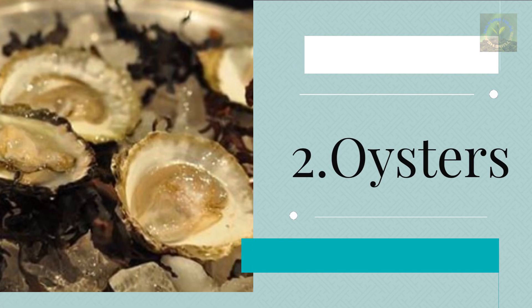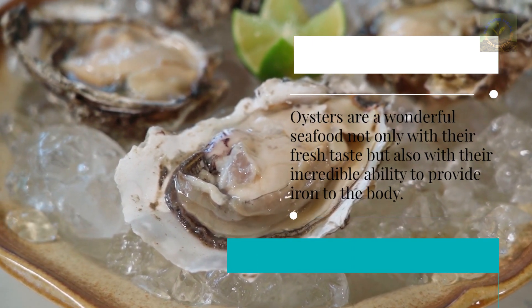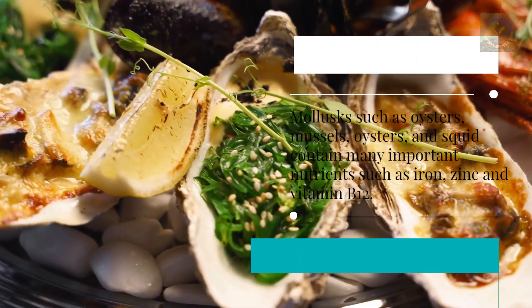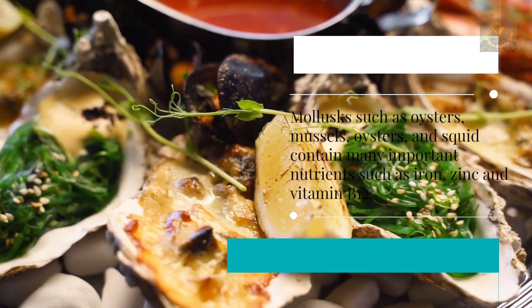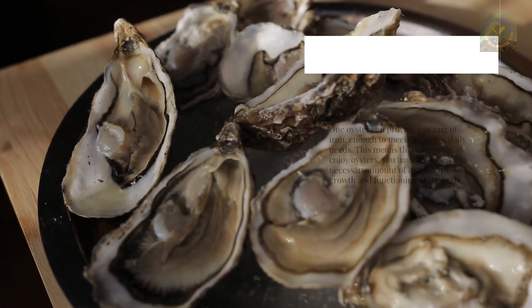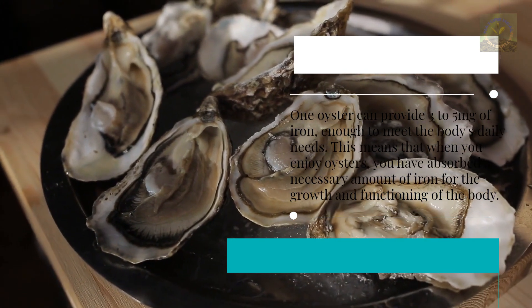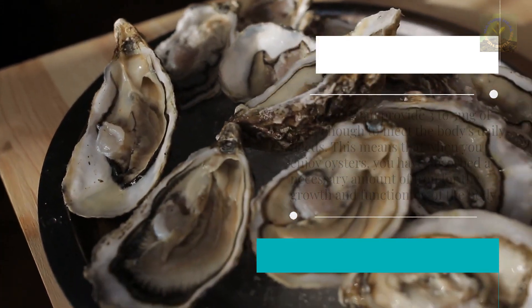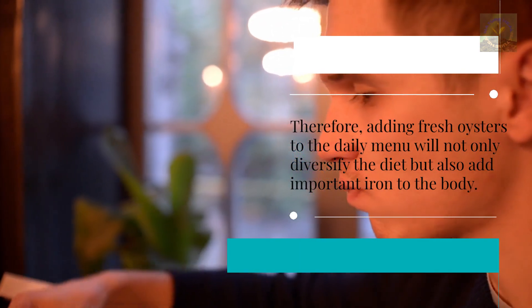Two: Oysters. Oysters are a wonderful seafood, not only with their fresh taste but also with their incredible ability to provide iron to the body. Molluscs such as oysters, mussels, and squid contain many important nutrients such as iron, zinc, and vitamin B12. One oyster can provide three to five milligrams of iron, enough to meet the body's daily needs. Adding fresh oysters to the daily menu will not only diversify the diet but also add important iron to the body.